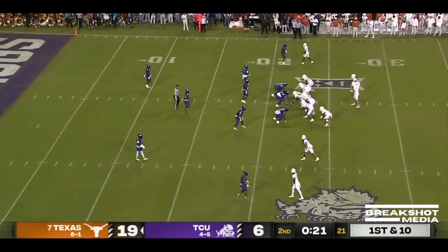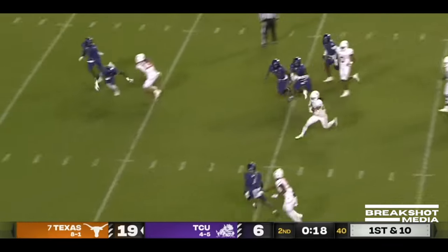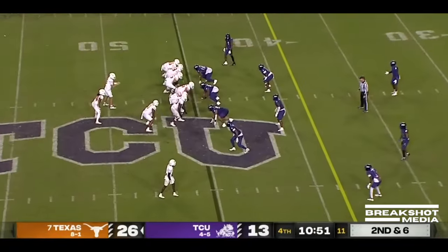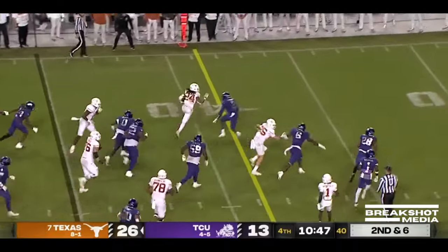It'll be Brooks, and he's into the end zone past Josh Newton. Now they're going to run Brooks, inside the 15. Brooks busting it to the outside, inside the 5. Brooks again, keeps the feet moving, gets the first down.